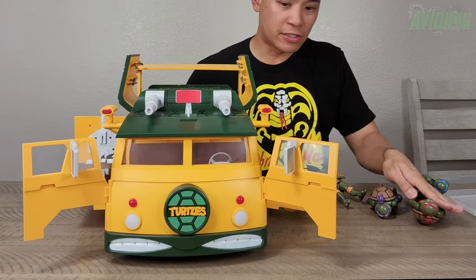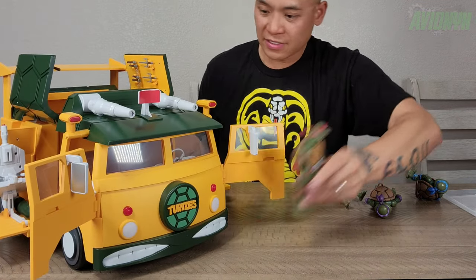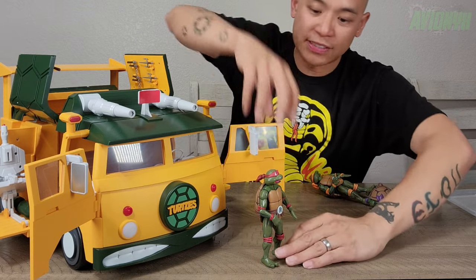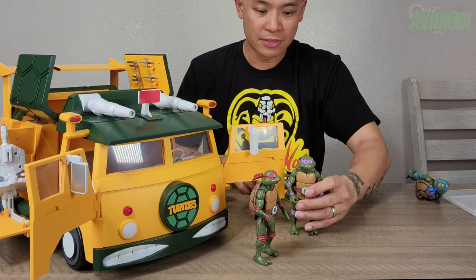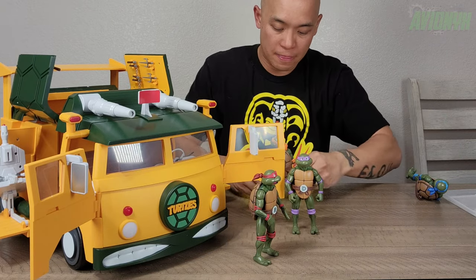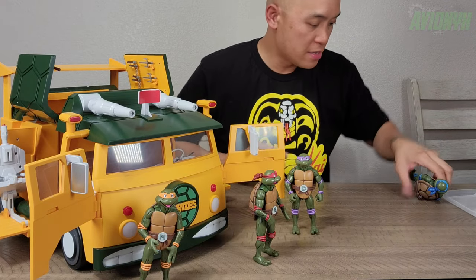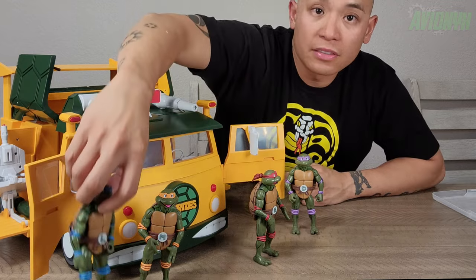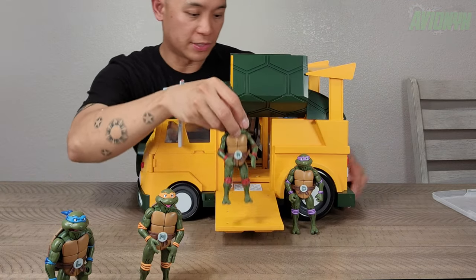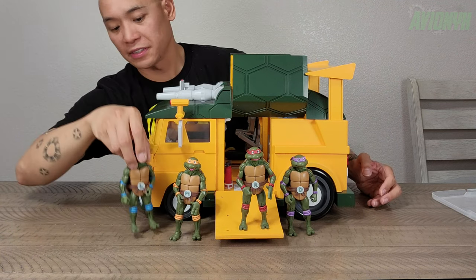All right, here are the turtles. Let's see how well they scale with the van. It actually seems a little big compared to a full-size van in real life, but hey, it's a cartoon — you can get away with anything. So standing up Mikey and Leo next to the van — what do you guys think? You now have a better idea of how everything looks, feels, and scales.